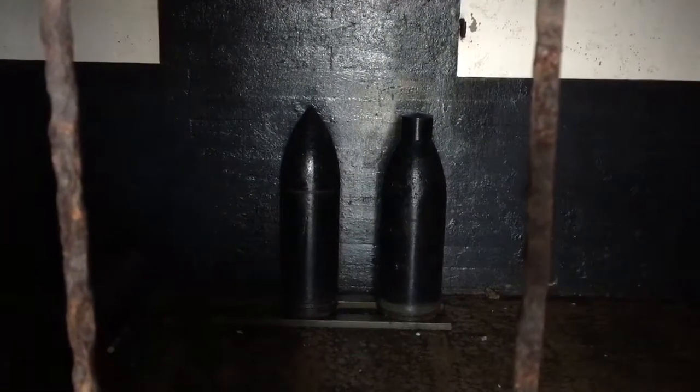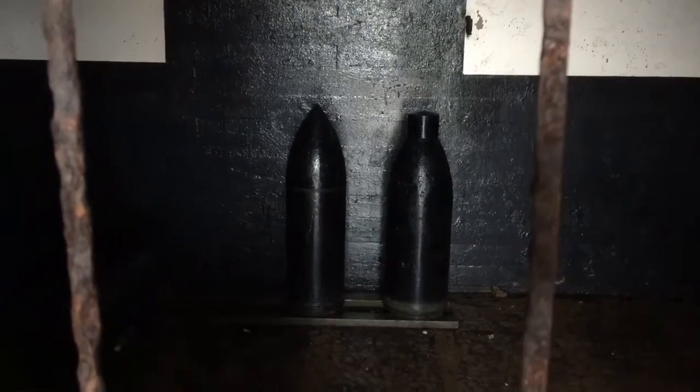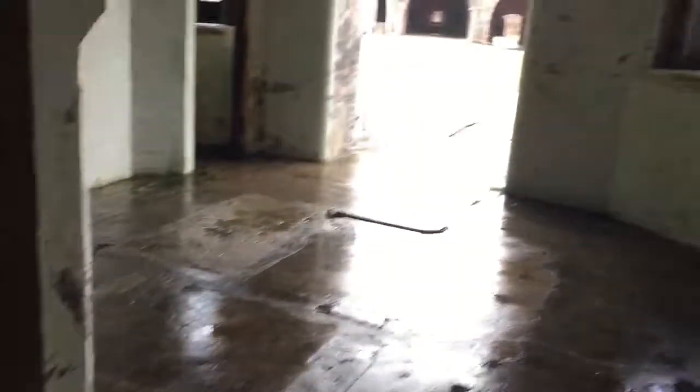These are where the munitions were stored for Battery Duport. Guys, if you've never been to these old historic forts, you definitely should come. They're so fun to walk around and explore. There are all these wicked cool nooks and crannies — really cool.